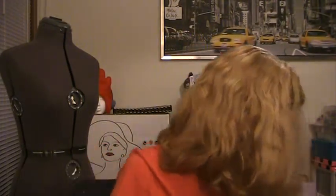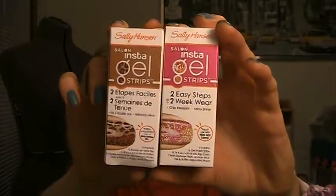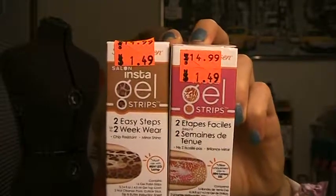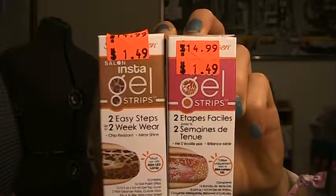Then I picked up some stuff from Ulta. I got a bunch of stuff on clearance. I got two of these Sally Hansen Instagel strips. You do need a UV light or an LED light to cure these, which I don't have — I should probably invest in one. But they were on sale for $1.49 each, marked down from $15 each, so these are like 90% off, which is awesome. I got leopard and I got this like flower print.